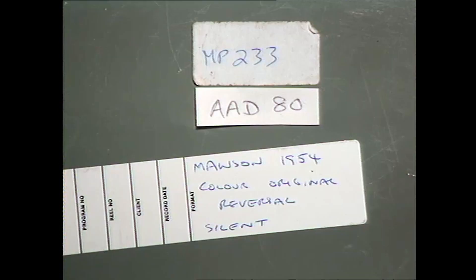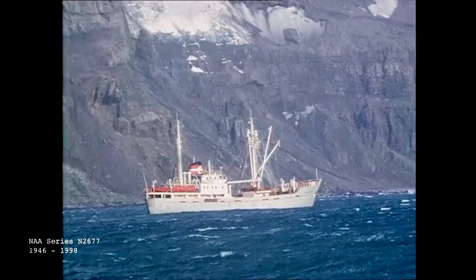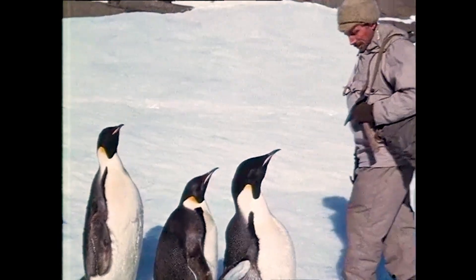The National Archives holds film recorded by the Australian Antarctic Division. We see penguins, seals, ships and sleds, and everyday life over several decades of Australian science in Antarctica.